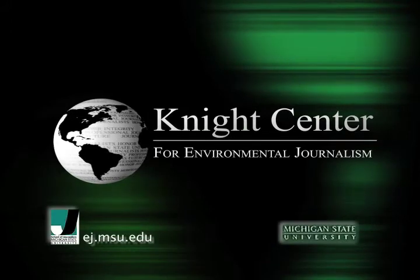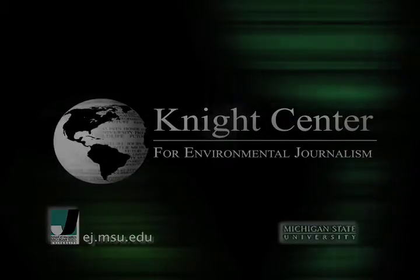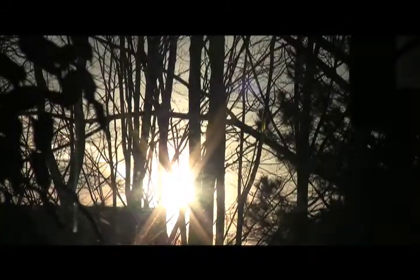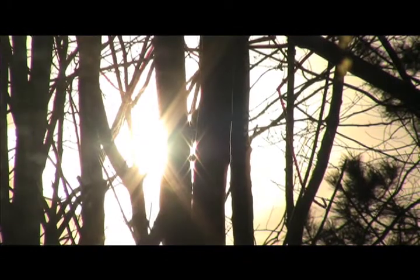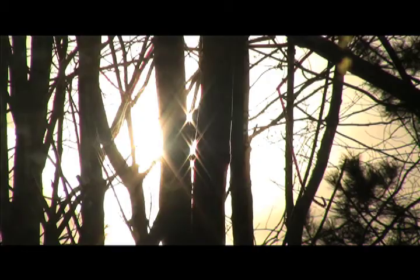This is a presentation of Michigan State University's Knight Center for Environmental Journalism. Every minute's worth of sunlight can provide the planet with a year's worth of energy. If we can capture a full day's worth, it can end our energy problems for 72 generations.